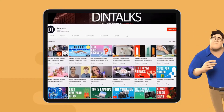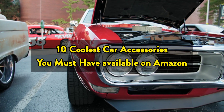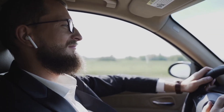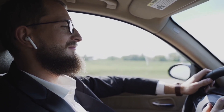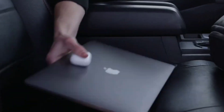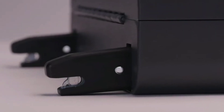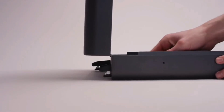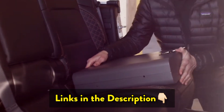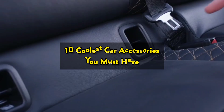Welcome to the Dintalks channel. In this video, we're going to look at the 10 coolest car accessories you must have available on Amazon. We made this list based on our own opinion, research, and customer reviews. We've considered their quality, features, and values when narrowing down the best choices possible. If you want more information and updated pricing on the products mentioned, be sure to check the links in the description box below. Here are the 10 coolest car accessories you must have.